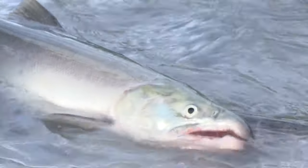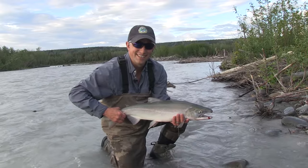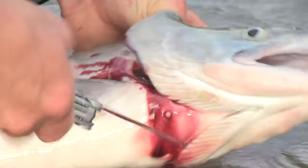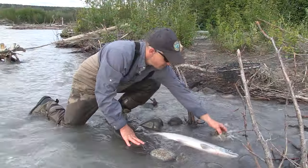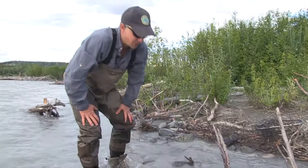Remove the hook. There's a nice Clutina red — dinner! Now I'm going to cut the gills to bleed the fish out to improve the quality of the flesh. I'll stack a few rocks around to make a bit of a crib for it, and that way it will continue to bleed out while I'm fishing.